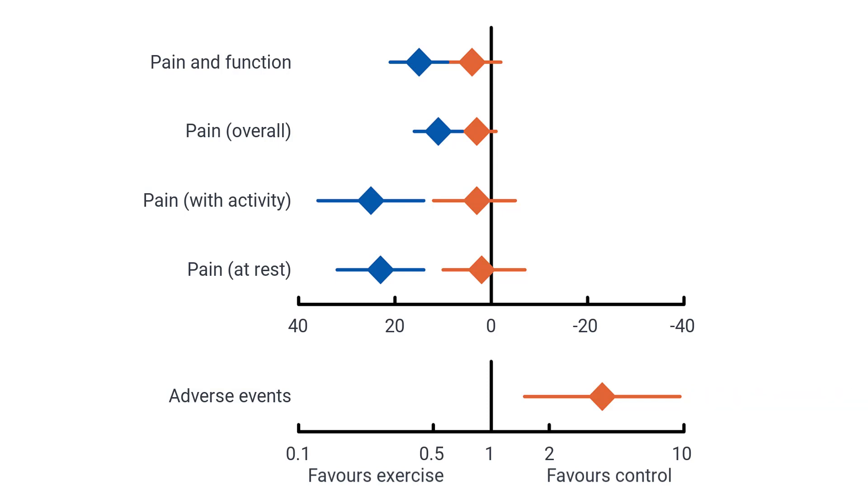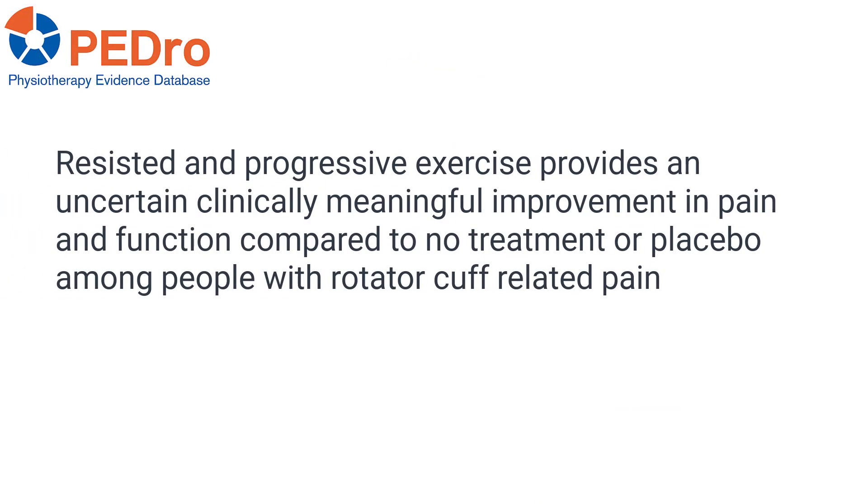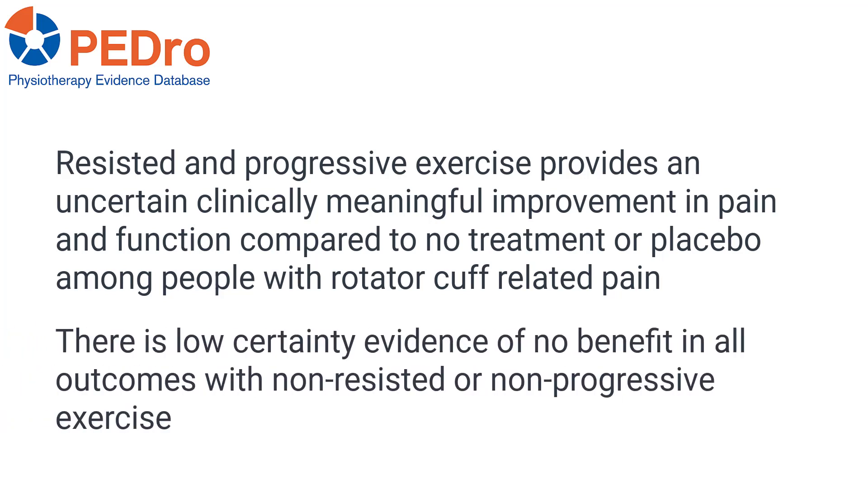All results were classified as low certainty. Resisted and progressive exercise provides an uncertain but potentially clinically meaningful improvement in pain and function compared to no treatment or placebo among people with rotator cuff-related pain. In contrast, there is low certainty evidence of no benefit on pain and function with non-resisted or non-progressive exercise.